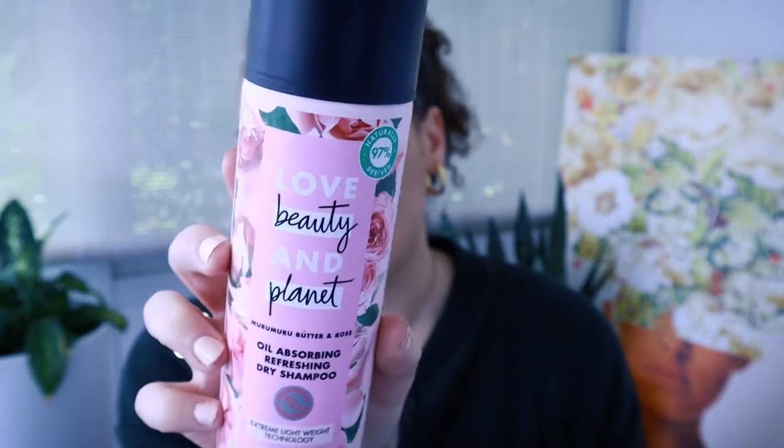Next, my last hair care product I picked up — and this one I actually got from Target. It's the Love Beauty and Planet Oil Absorbing Refreshing Dry Shampoo, in the Murumuru Butter and Rose scent. I've really been looking for a good dry shampoo. My hair is naturally curly, so I want something that's not gonna dry it out too much, but I still need it to be a dry shampoo — and this one provides my hair with so much moisture. It feels really good, my hair feels clean after using it, and that's by far my favorite dry shampoo that I've tried.